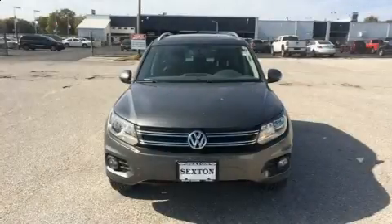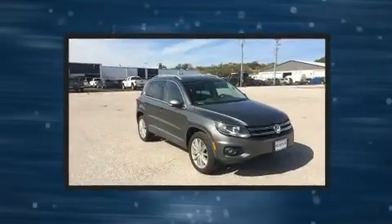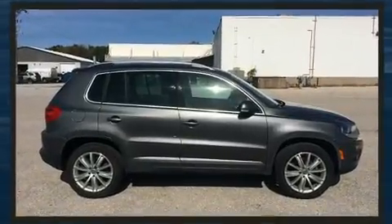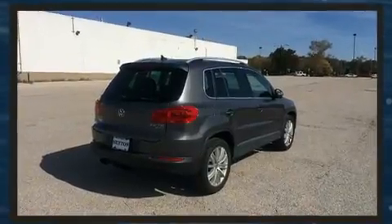Experience driving perfection in the 2013 Volkswagen Tiguan with fewer than 50,000 miles on the odometer. This four-door sport utility vehicle prioritizes comfort, safety, and convenience. Smooth gear shifts are achieved thanks to the two-liter four-cylinder engine.